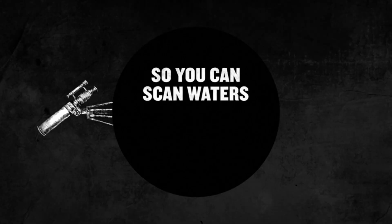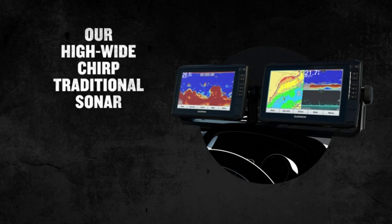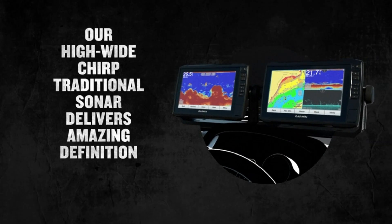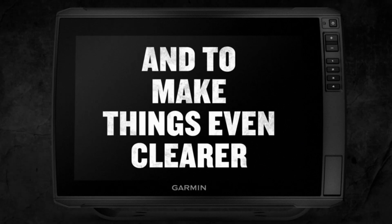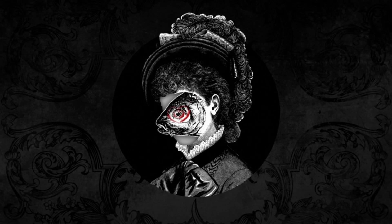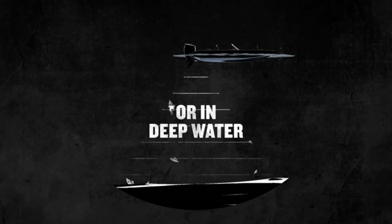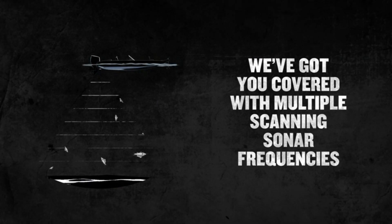Overall, this chartplotter is a top choice for those looking for a reliable, advanced navigation system for boating adventures. Key Points: The 9-inch display is easy to see in bright sunlight and helps with vision impairment. Easy to install for experienced users. Clear and crisp images with excellent optics. Some users may need additional adapter cables for installation.